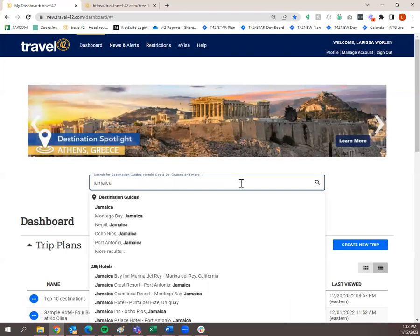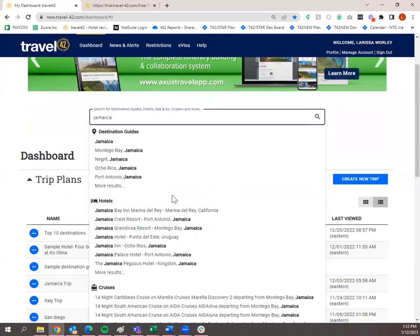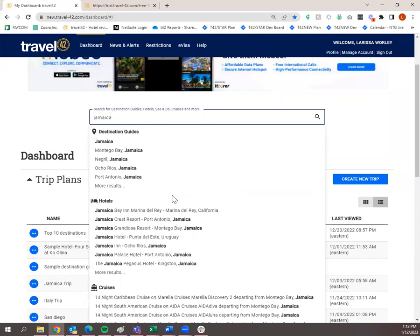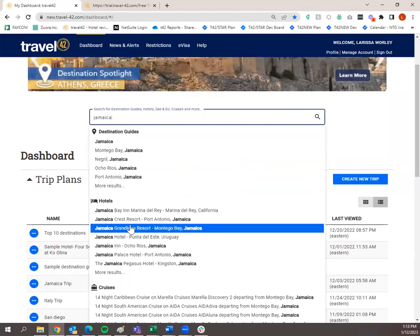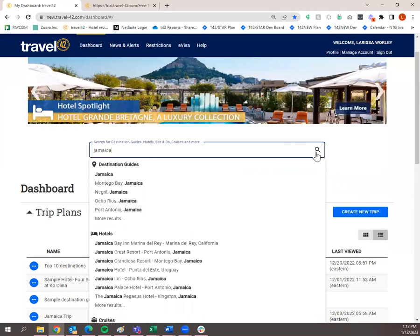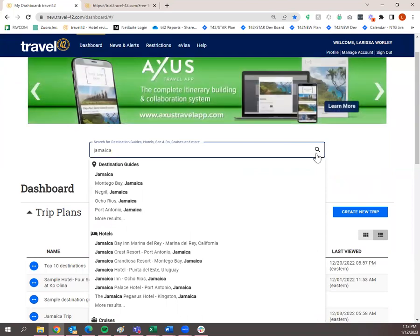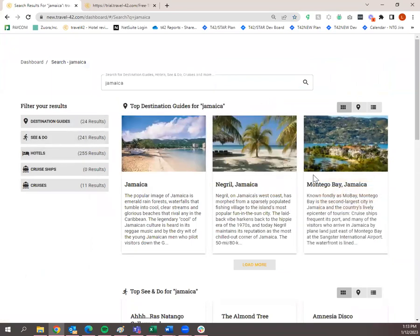Let's search for Jamaica. There are two ways to pull up information. First, you'll see a drop-down populated with some destination guides, hotels, and cruises — things we think you might be interested in based on what you typed. If you see what you're looking for, click on it in the drop-down. To see all results, you're either going to click on the magnifying glass or hit Enter on your keyboard. I'm going to go ahead and click the magnifying glass — now I have all my search results: destination guides, See & Do, hotels, and some cruises that pass through Jamaica.